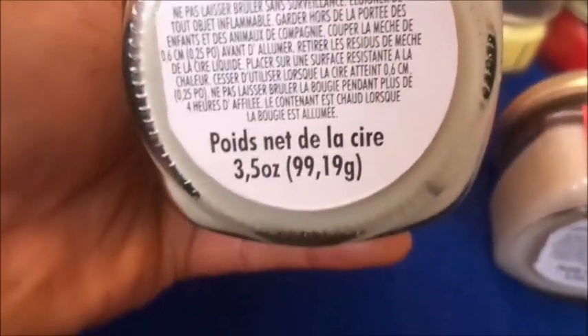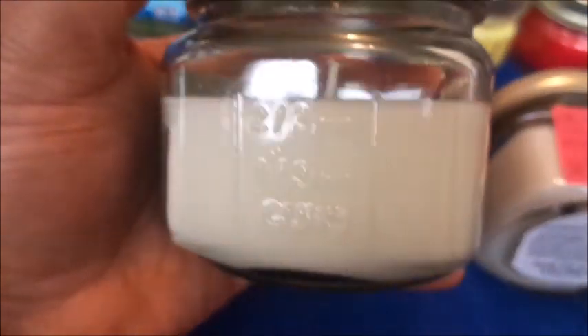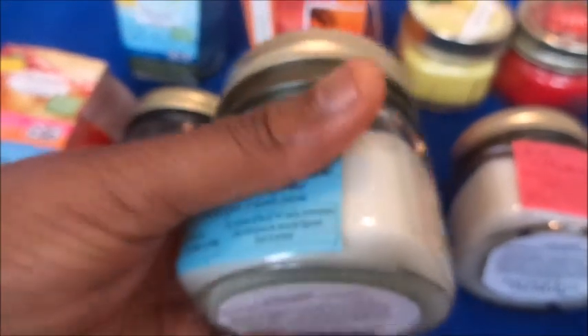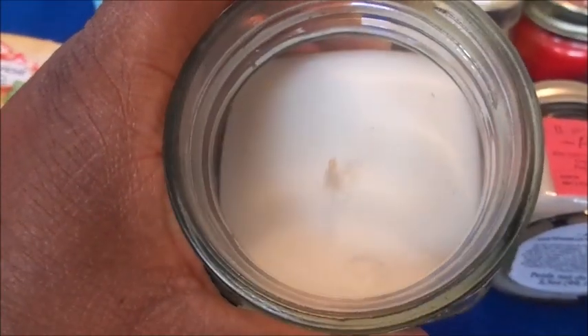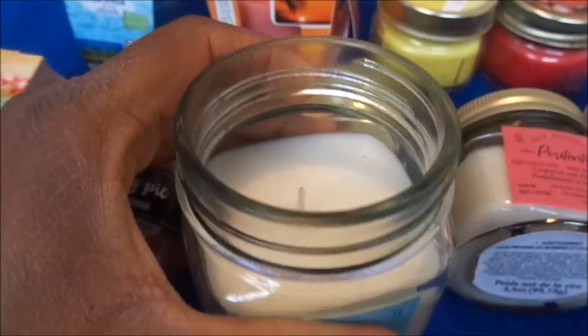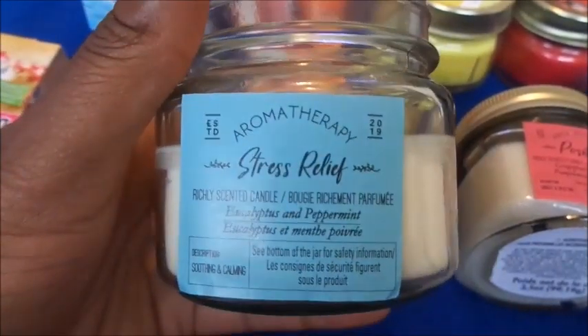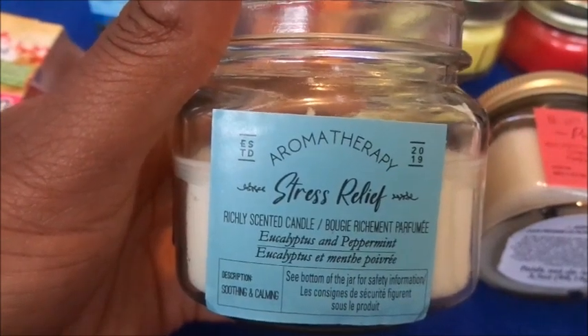Next one is Aromatherapy Stress Relief, and this scent is eucalyptus and peppermint. This one is three-and-a-half ounces and it's in a mason jar as well. This is how much is in here and this is how it looks. It doesn't smell like peppermint tea at all, but it smells really good. I'm going to see when I burn it if it actually gives me any stress relief — we shall see.